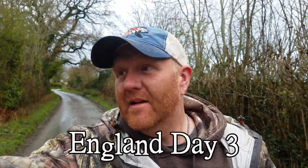England day three — it was a nasty, disgusting, rain-filled day, but we found some stuff. Let's check it out.